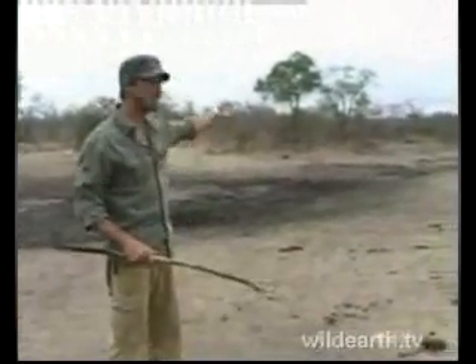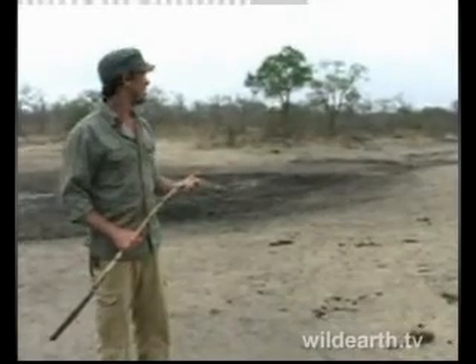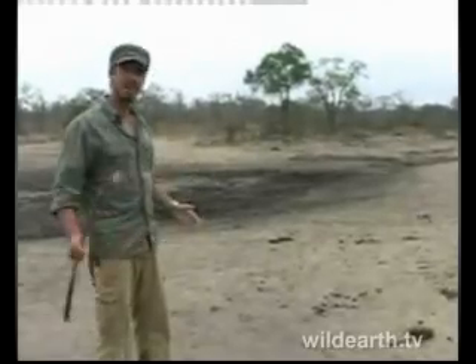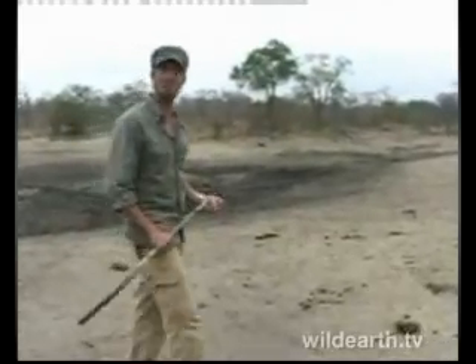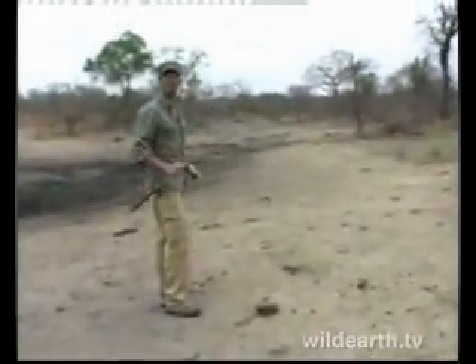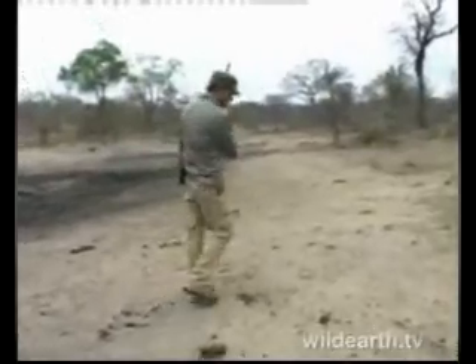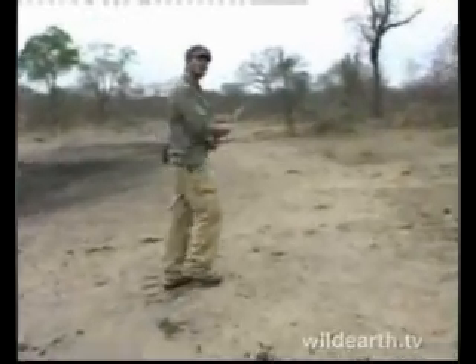We are going to walk around Treehouse Dam again — there's still a little bit of water we can have a look at just now. We're also testing a different antenna today, so hopefully we can walk a little bit more in terms of distance. Come along with us, enjoy the walk — a bit of an experiment as well. My name is Peter and you're with Wild Earth. Let's go look around.